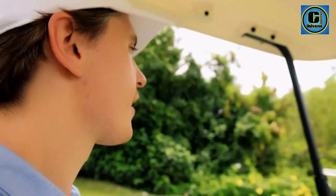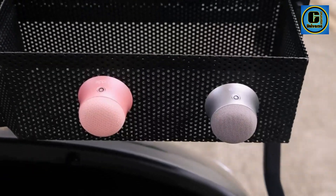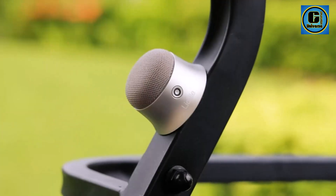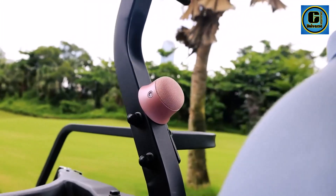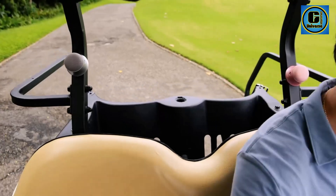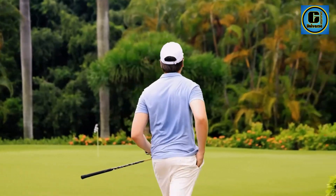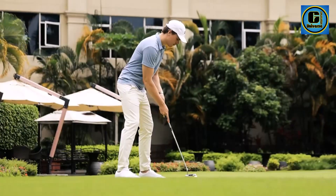It's perfect for mounting on refrigerators, whiteboards, or other magnetic surfaces in your home or office. Despite its small size, the Liddle Bluetooth Speaker delivers a robust and clear sound experience. The Bluetooth connectivity ensures hassle-free pairing with your devices, offering wireless freedom for a clutter-free environment.